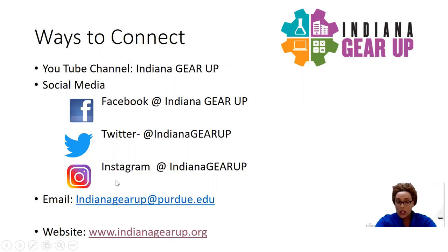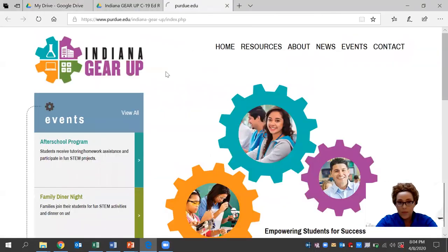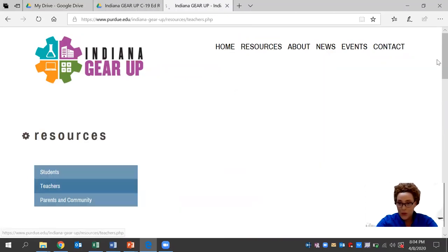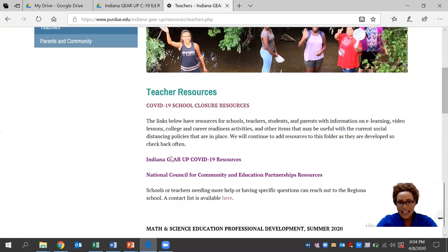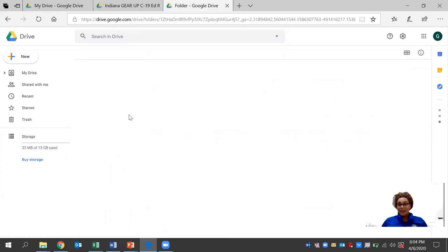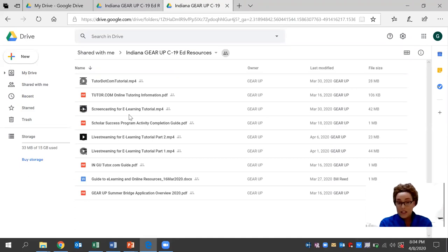Today, we'll be looking at how you connect with us on our website at indianagearup@purdue.edu, and more specifically our resource tab that's available for teachers right now. We have an Indiana Gear Up COVID-19 resource folder that's available and it's free. This was developed by a seasoned expert team, a team of regional directors who have an ample amount of experience in the education field. There are several documents here that you can browse through and use at your leisure.